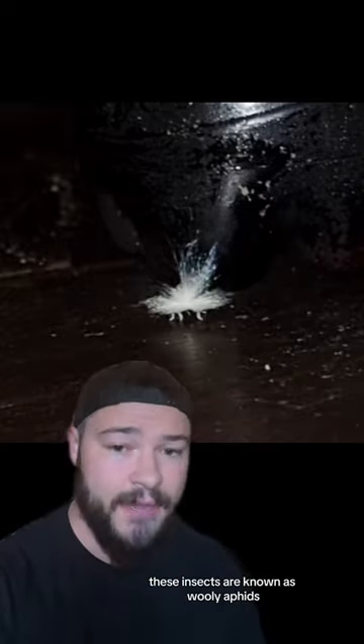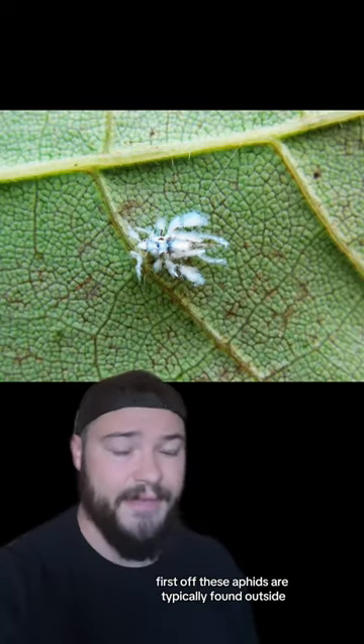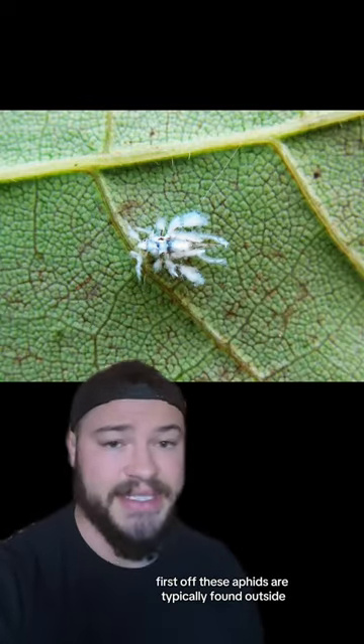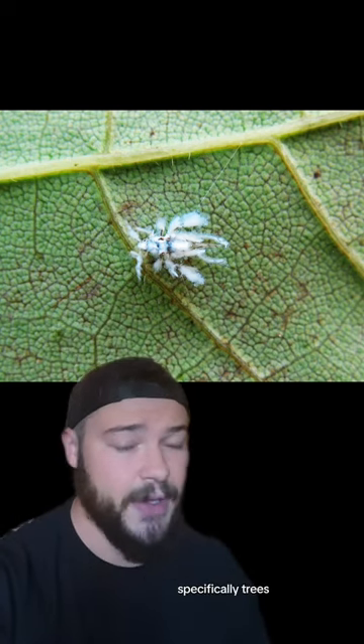These insects are known as woolly aphids, and they're not very dangerous, but they are kind of a nuisance. First off, these aphids are typically found outside, so it's pretty surprising to find one in your home. But these guys like to live on certain plants, specifically trees.